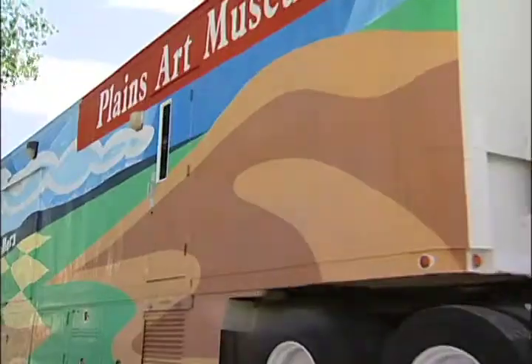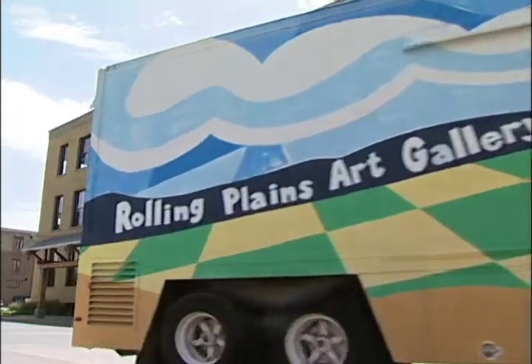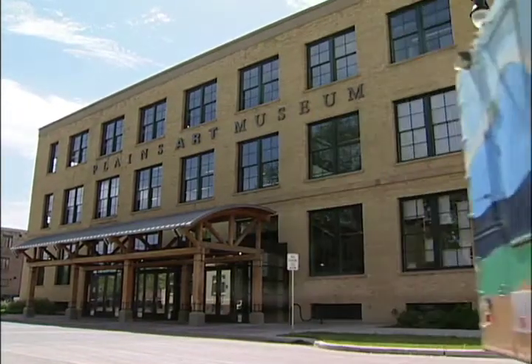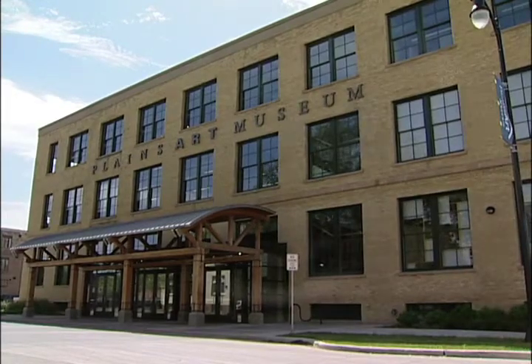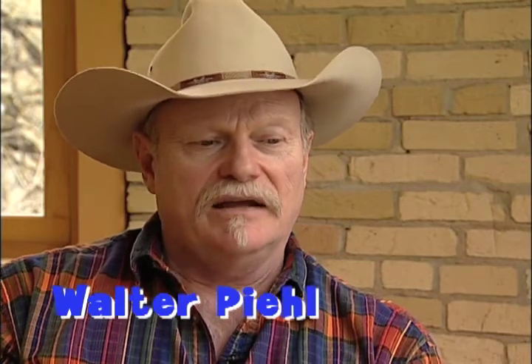Rolling Plains Art Gallery is the signature outreach program for the Plains Art Museum. It is a 48-foot long semi-trailer which has been outfitted for a traveling gallery of fine art. Artists were excited by the opportunity the Plains has given regional artists to be presented to a larger audience — a wonderful experience to have a museum on wheels.